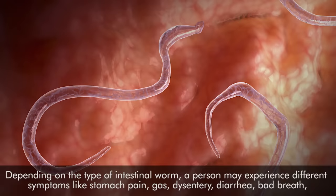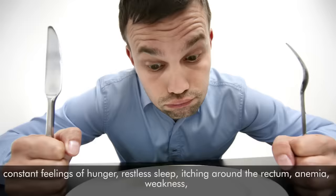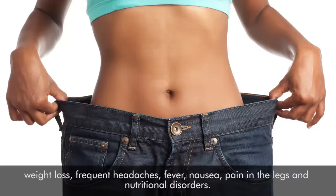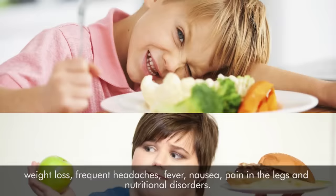Depending on the type of intestinal worm, a person may experience different symptoms like stomach pain, gas, dysentery, diarrhea, bad breath, constant feelings of hunger, restless sleep, itching around the rectum, anemia, weakness, weight loss, frequent headaches, fever, nausea, pain in the legs, and nutritional disorders.